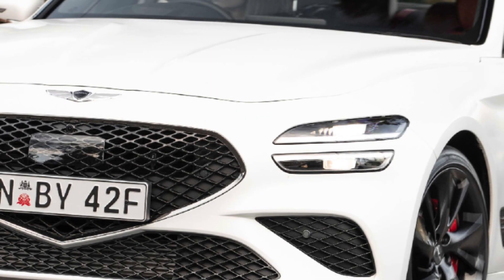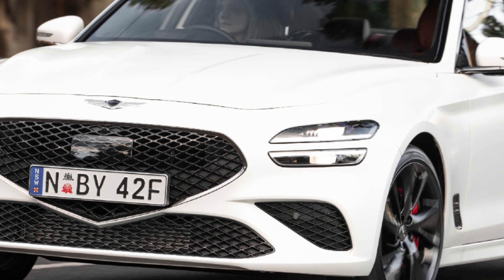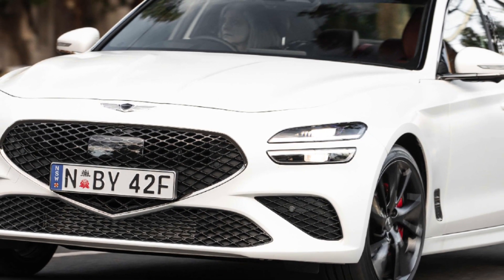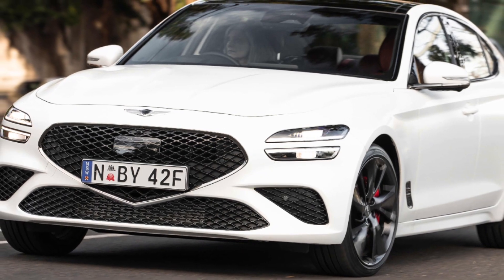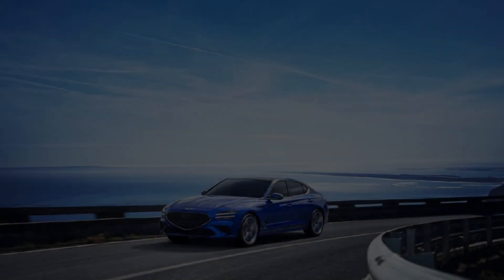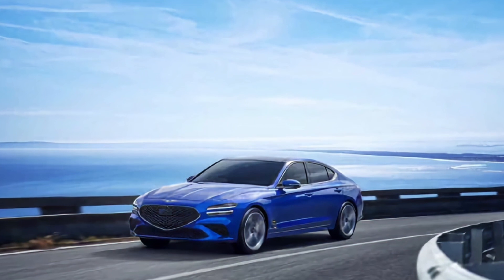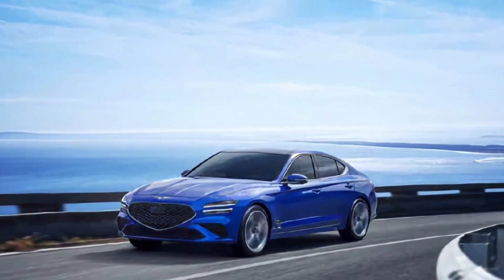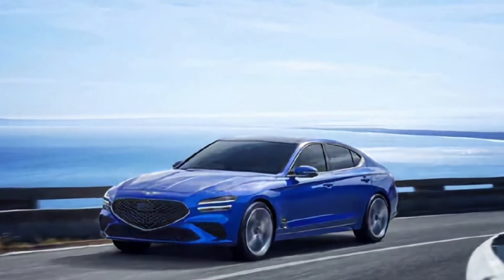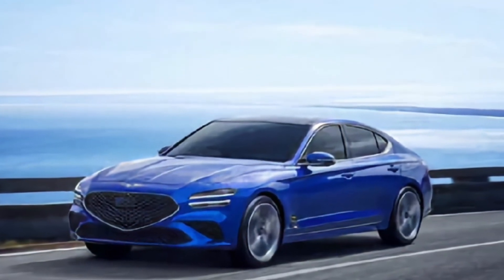So long Kia Stinger, hello Genesis G70. Enthusiasts lamented the loss of the Kia Stinger last year, though we're looking forward to its eventual all-electric replacement. However, the Stinger lives on in a way in the G70 — the two always shared a platform. Now the turbocharged 2.5L four-cylinder engine that once powered the Stinger shifts over to the G70. So even though the G70 isn't a hatchback like the Stinger was, it'll offer similar sporty driving appeal.